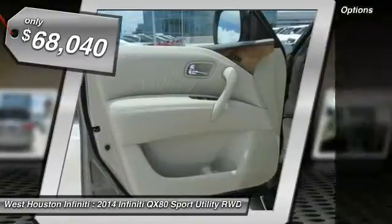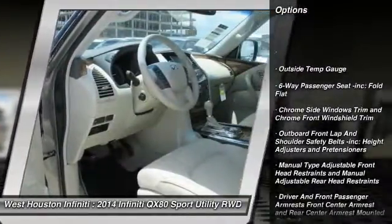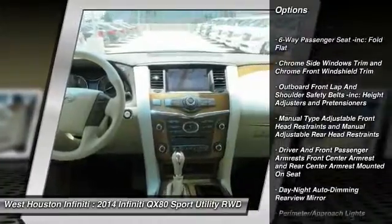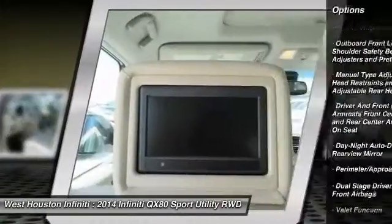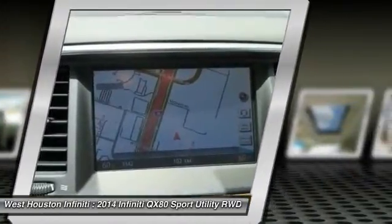Here are some of this vehicle's great options: running boards, fog lights, entertainment system, outside temperature gauge, perimeter alarm, tinted glass, engine immobilizer, pass-through rear seat, rear bench seat.